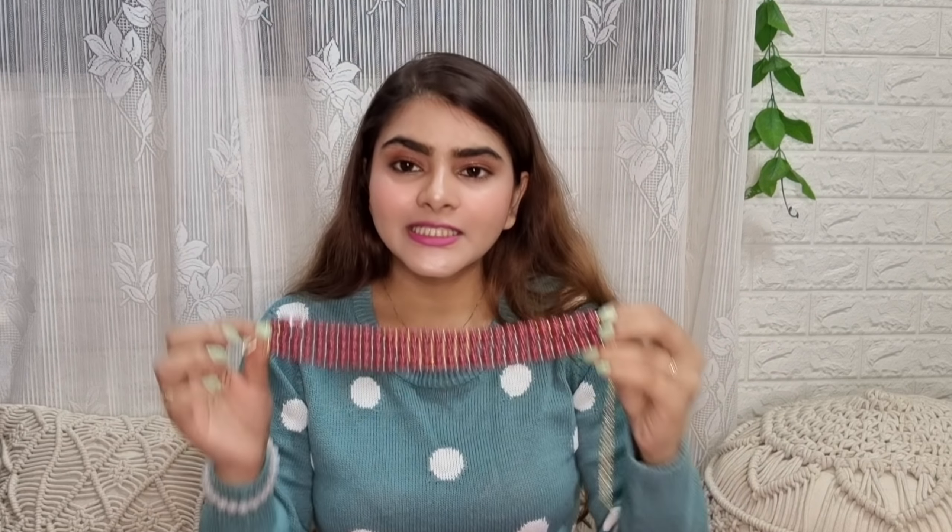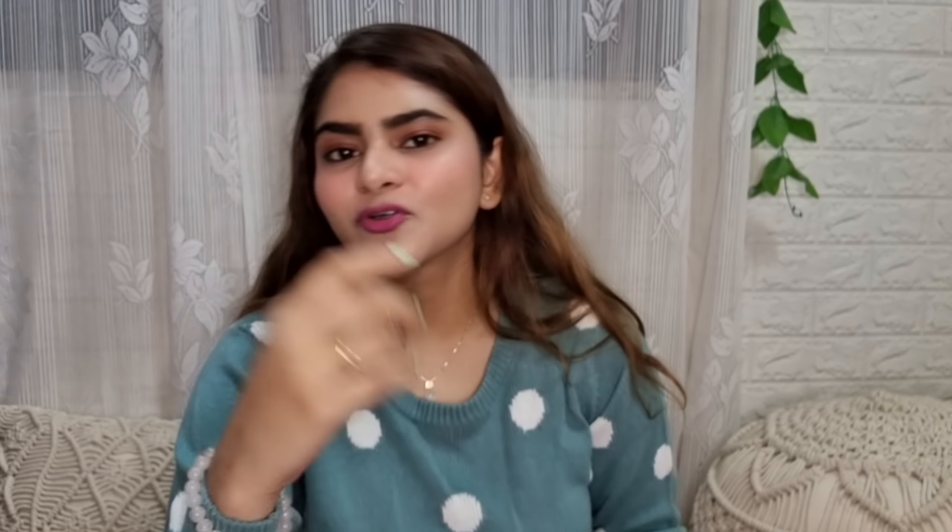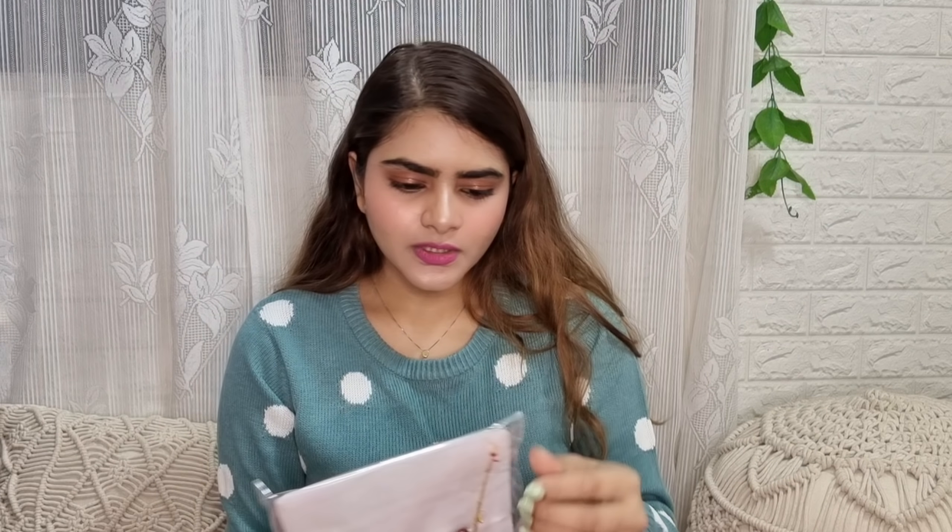I also bought some jewelry. I did a jewelry haul — if you missed it, the link will be in the description box with many different trendy jewelry pieces. I recently bought this jewelry piece — it's a very elegant piece. It's a whole beads jewelry, very heavy and absolutely beautiful. You can wear it with both Indian and Western outfits. I have a soft corner for beads and the quality is very good.